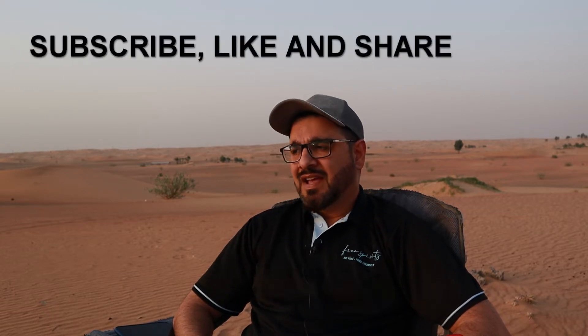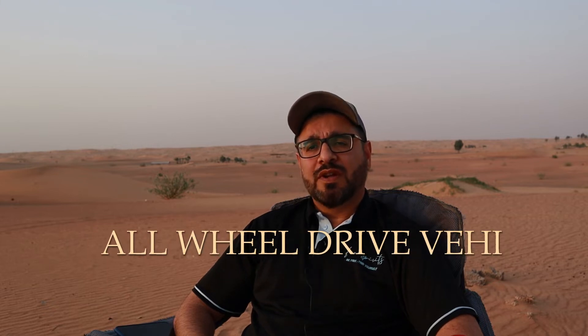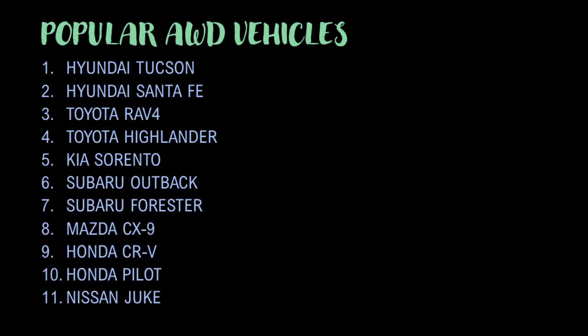Hello everybody and welcome back to our channel. We hope you're enjoying our videos so far — please make sure to subscribe and like. Today we're going to talk about a decision that most people interested in off-roading have to make, whether they are purchasing a new SUV or already have one. The question is: can you really take your all-wheel drive vehicle into the desert?